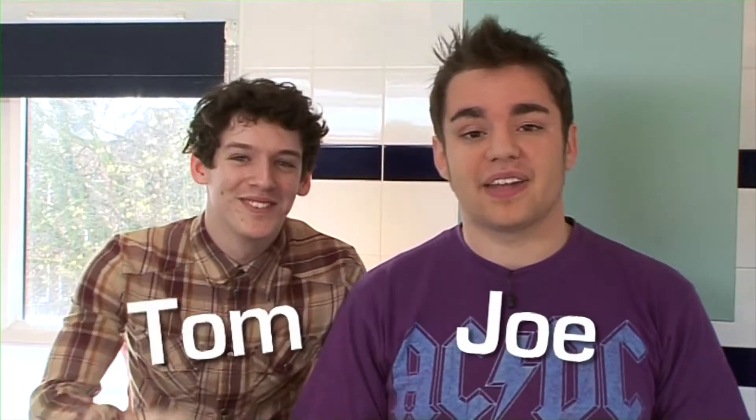Coming away to university for the first time can be a difficult experience. It can be difficult to stop your over-concerned parents sending you off to university with every kitchen appliance, utensil and gadget known to man. But never fear because Joe and Tom are here, and we're going to go through all the things that are going to be really useful to take, and all the things that are just going to take up space in your kitchen that you'll never use.